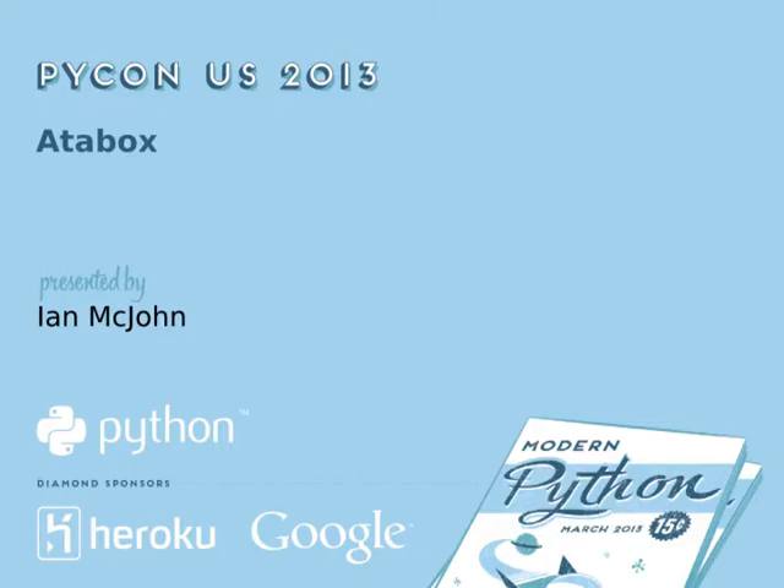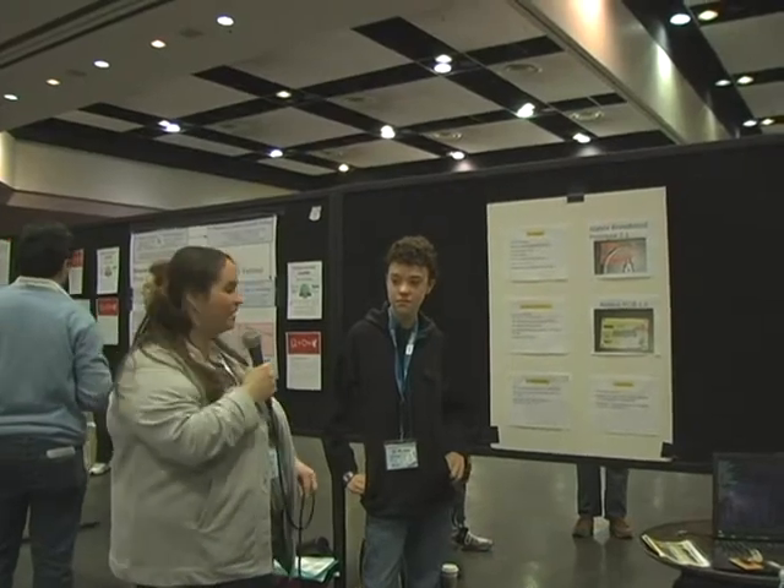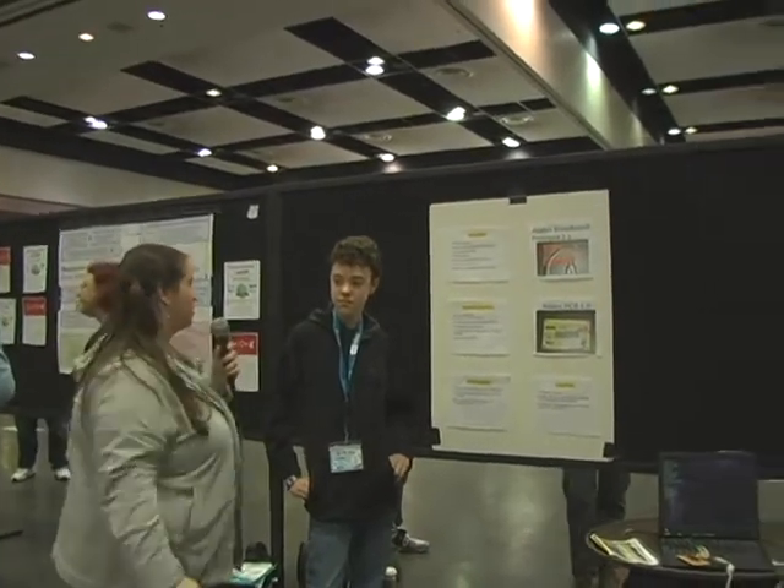Hi, this is Katie. We are at PyCon 2013 with the presenters here with poster boards. This is Ian McJohn and he has a great little project here to share with us today.